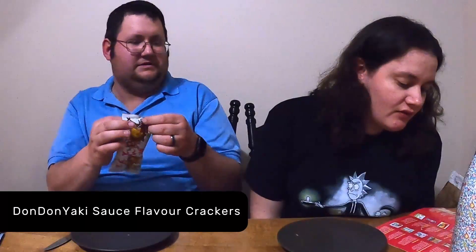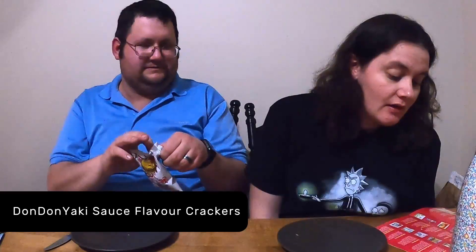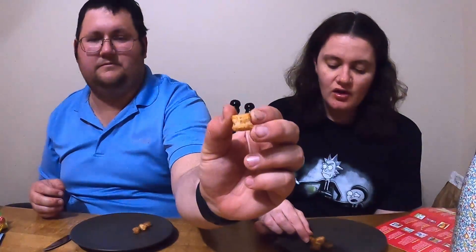These are Don Don Yakki sauce flavor — they're Don Don Yakki crackers, and they're supposed to be so good that we won't be able to stop munching. They kind of look like croutons. They're supposed to be saucy and sweet. Oh! Those have a little bit of a kick to them. They remind me of corn nuts.